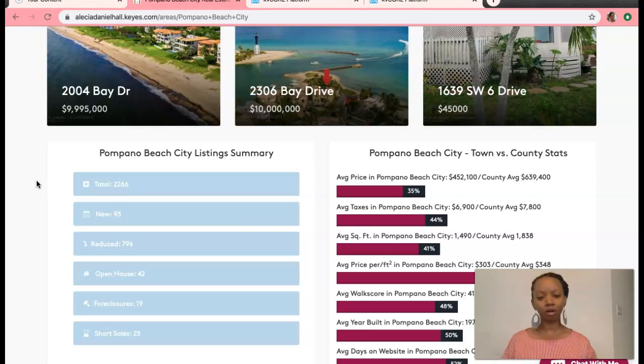Here's a kind of overall market review. The city of Pompano Beach average price right now is $452,000. And the average days on the website, which means average days from listing to closing, is 123 days, which is slightly above the county average of 118 days.